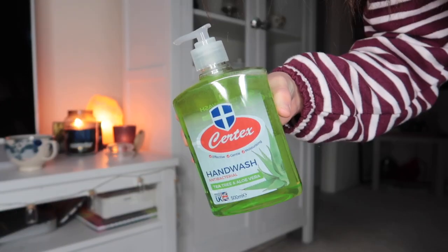I was really impressed by this antibacterial hand wash — it's tea tree and aloe vera scent, quite a large bottle, and it was only 67p. It was sitting next to the Carex, which was a pound plus, so I can pour this into my refillable Carex dispenser and make a real saving. It probably does the exact same thing and it smells nice.